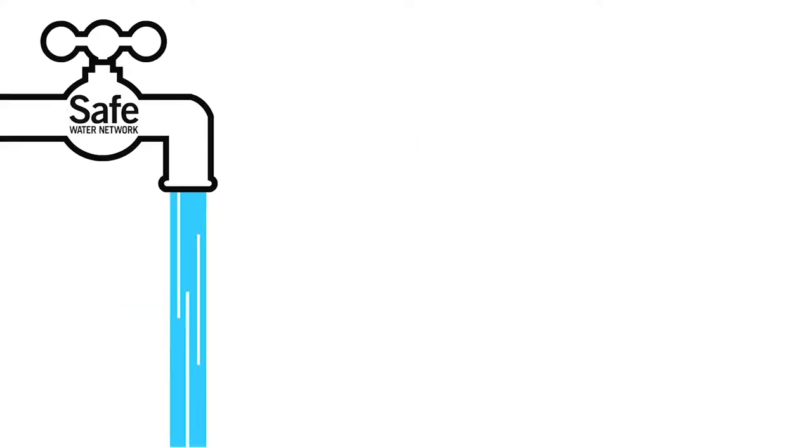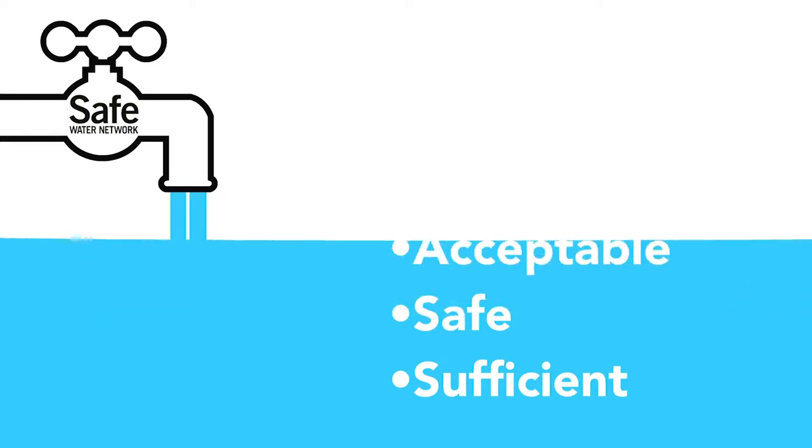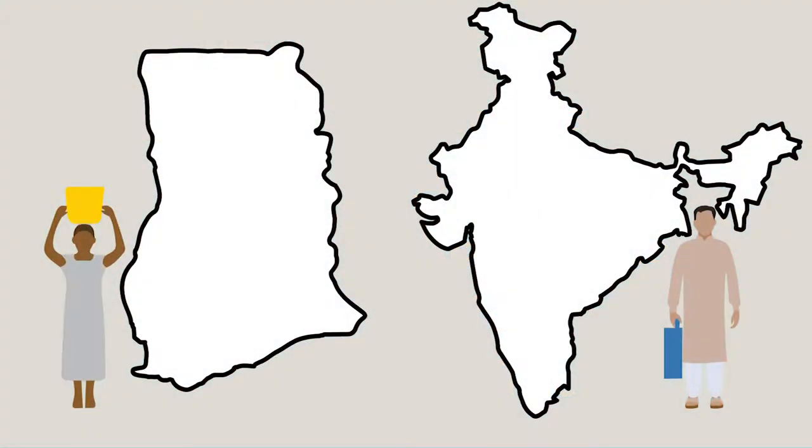Enterprise sustainability is achieved when water is sufficient, safe, acceptable, accessible, and affordable. As we empower more communities in Ghana and India, we continue to improve the model.